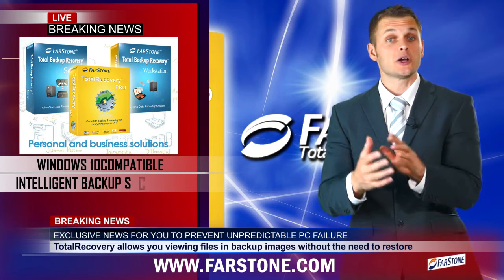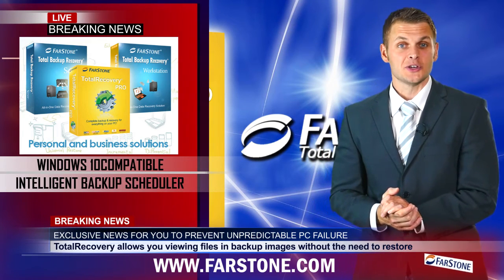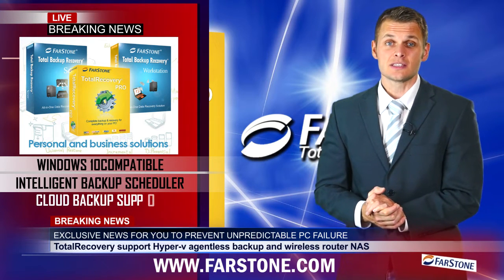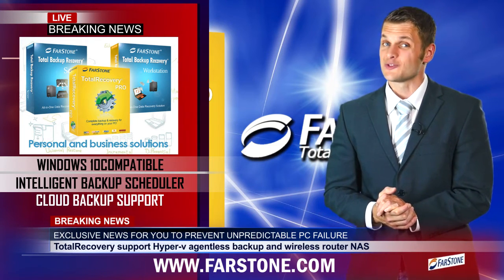The intelligent backup scheduler automatically secures your data. Plus it's compatible with cloud storage services like Google Drive and Dropbox.